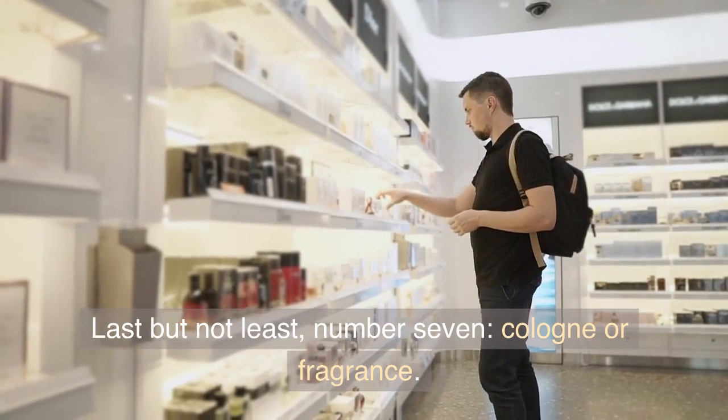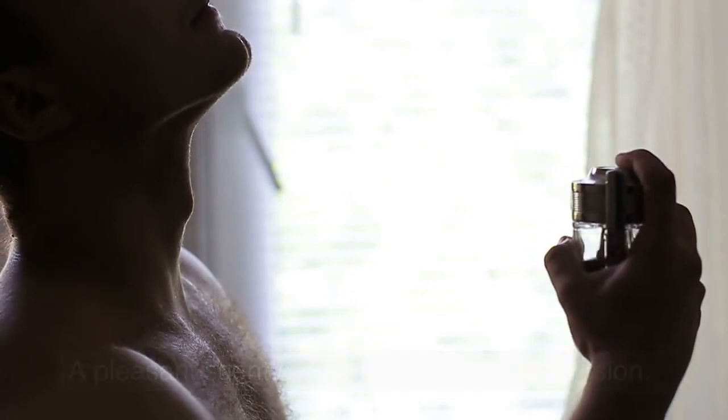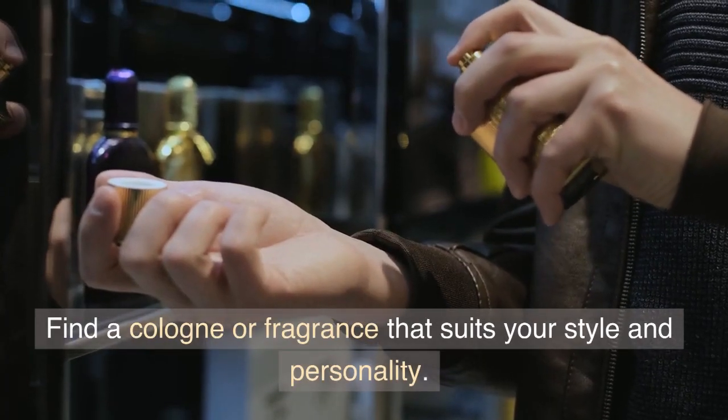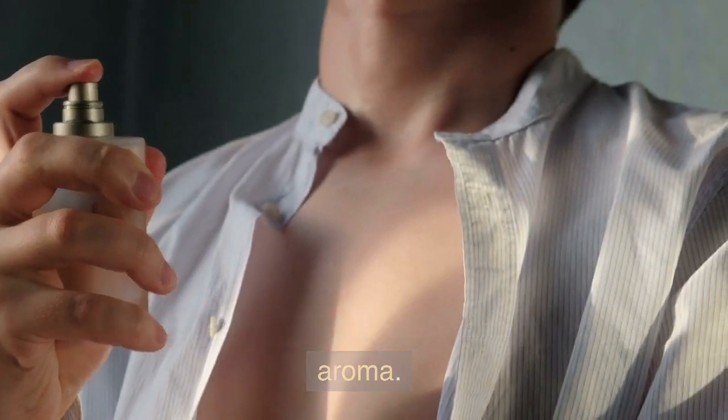Last but not least, Number 7: Cologne or Fragrance. A pleasant scent can make a lasting impression. Find a cologne or fragrance that suits your style and personality. Apply it sparingly for that subtle and appealing aroma.